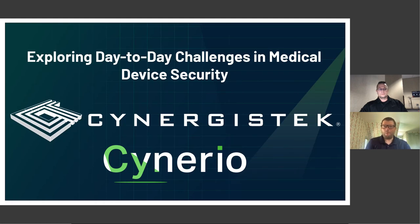Hello, everyone. Welcome to today's webinar, where we'll be exploring common day-to-day challenges in medical device security and discussing practices that can be adopted to better protect those devices. I'd like to thank John Benedict and the Synergist Tech team for the great insight he's about to share.